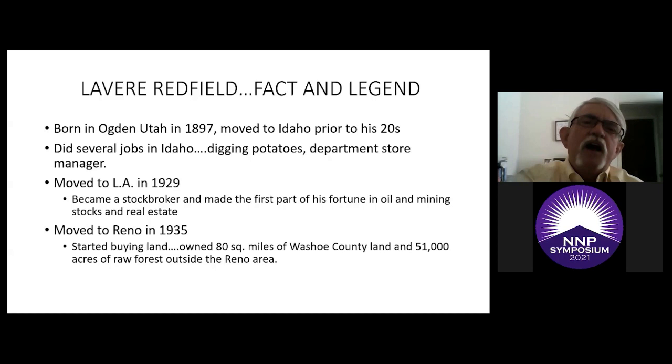We know he was born in Ogden, Utah in 1897. He moved to Idaho prior to his 20s and started a lot of lower-level jobs — he dug potatoes, worked in a department store, eventually became the manager, and that's where he met his wife Nell. In 1929 he moved to Los Angeles, became a stock trader and evidently had the magic touch. Even through the Depression he made quite a bit of his first fortune in oil and mining stocks. He and his wife moved to Reno in 1935 and started aggressively buying raw land — he owned about 80 square miles of Washoe County and 51,000 acres of raw forest outside Reno.